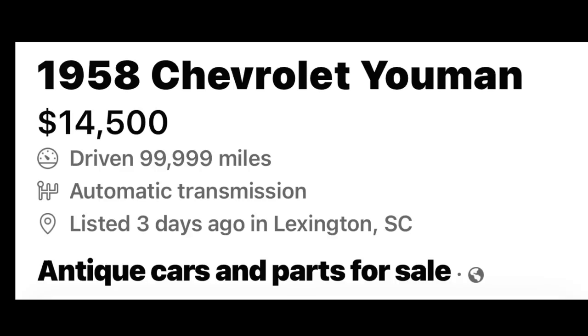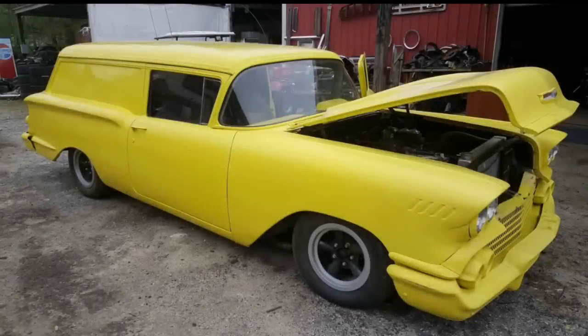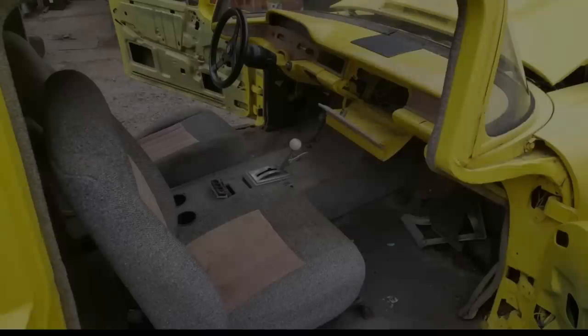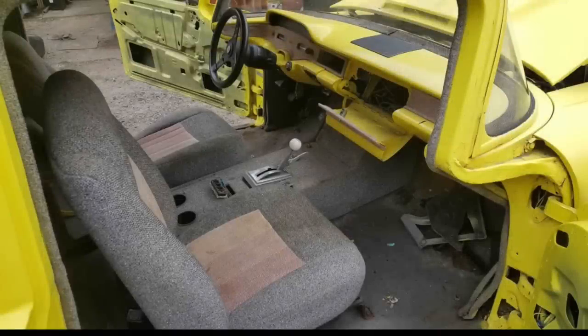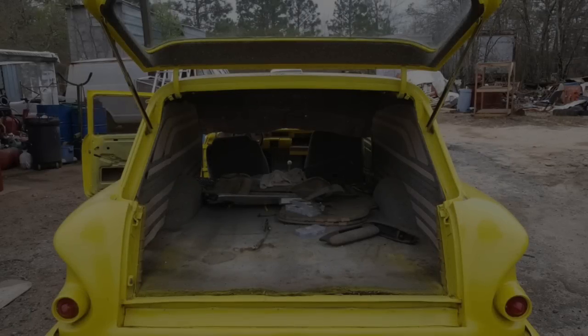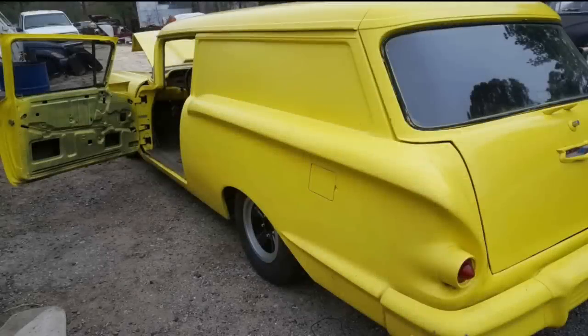Number two is a 1958 Chevrolet Yeoman sedan delivery, listed for $14,500 about five days ago in Lexington, South Carolina. It does not list the mileage, but it has an automatic transmission, yellow exterior, and gray interior. This 1958 sedan delivery is very rare — it has a built 454, automatic transmission, power steering, power brakes, and power windows. The owner describes it as needing a little tender loving care but says it's a good running daily driver with new brakes.